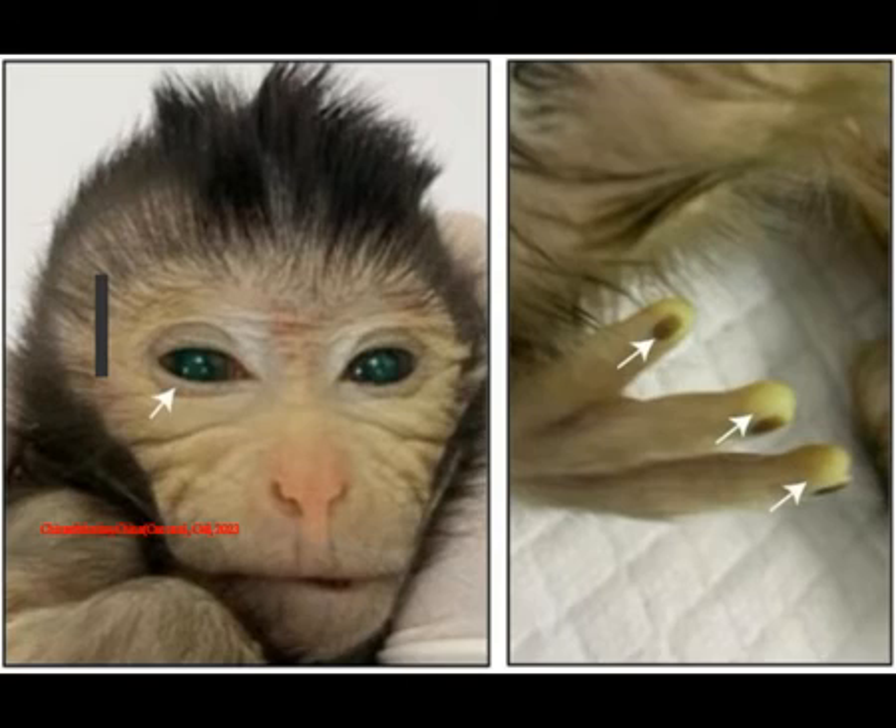Previous studies resulted in live-born and terminated monkey chimeric fetuses with offspring containing low donor cell contributions to various tissues of between 0.1% and 4.5%. The newest chimeric monkey blew those stats out of the water, though it survived for just 10 days, meaning the ongoing health of chimeric monkeys remains a problem to be solved.